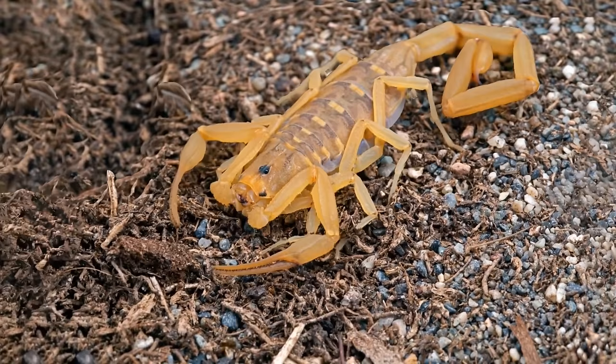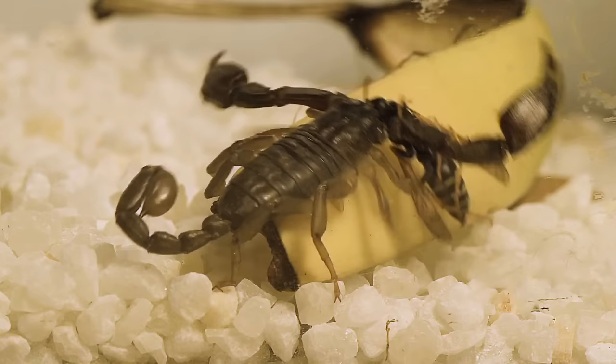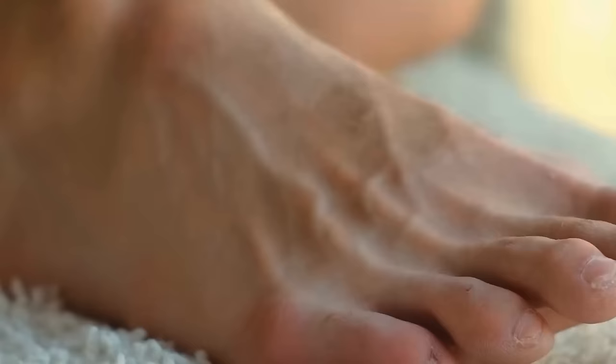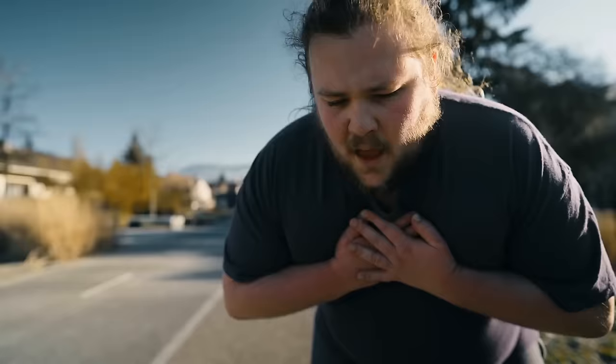How about one more scorpion? It's not as creepy as the others, but it's the most venomous scorpion in the USA: the Arizona Bark Scorpion. The problem is that you can see it in the desert, in your home, or in the yard — these venomous beasts crawl into rooms and often sting people. One sting is enough to cause pain similar to a bee sting, but someone with an allergy may experience paralysis, breathing problems, and other health issues.